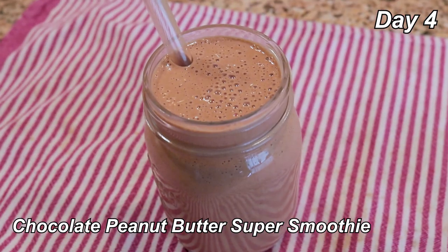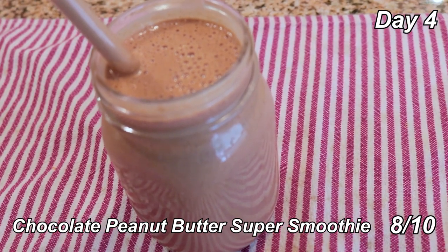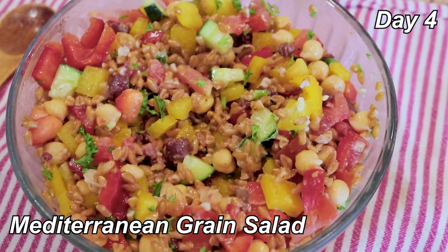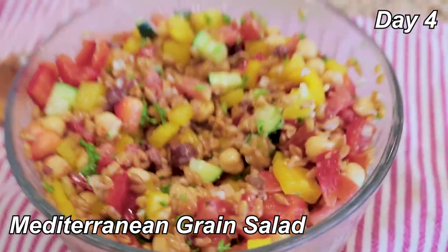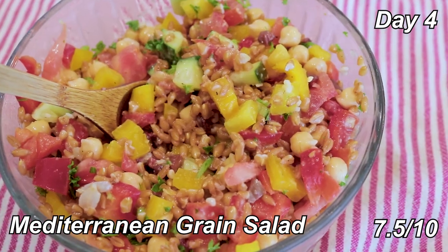Breakfast is the chocolate peanut butter super smoothie — peanut butter, frozen bananas, cocoa powder, hemp seeds, a date, and some almond milk. It's good; it tastes like a chocolate peanut butter smoothie, nothing I haven't had before. 8 out of 10. Lunch is Mediterranean grain salad with farro, chickpeas, veggies like bell peppers and cucumber, and a lemon dressing. This is multiple servings — it's really good and refreshing. 7.5 out of 10, pretty solid.